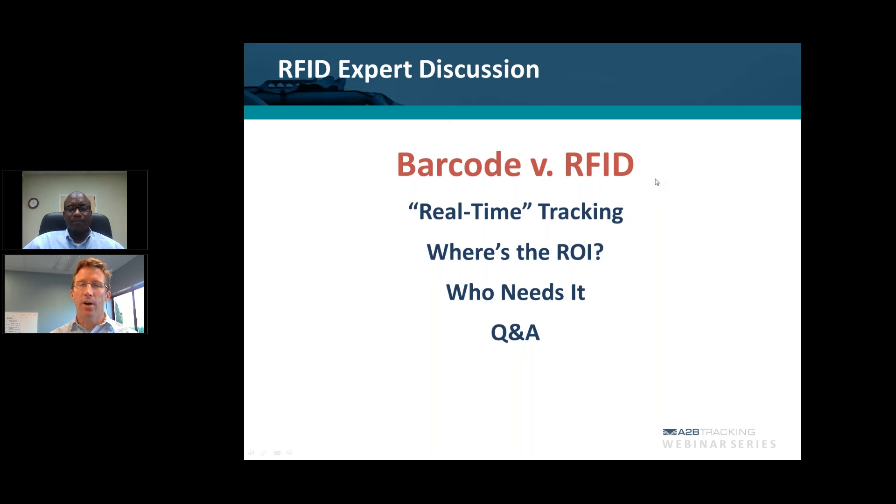When it comes to processes that require a discipline like barcode tracking or RFID tracking, the easier it is to do, the more frequently and the more likely people are going to do it and do it completely. And that only improves accuracy at the end of the day — getting that accurate picture of what's in your custody and within your control.